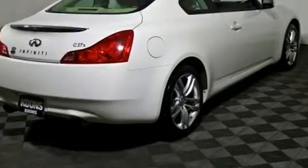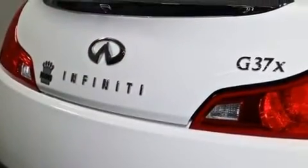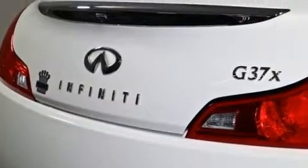Infiniti prioritized handling and performance with features such as leather upholstery, speed-sensitive wipers, heated seats, remote keyless entry, and air conditioning.